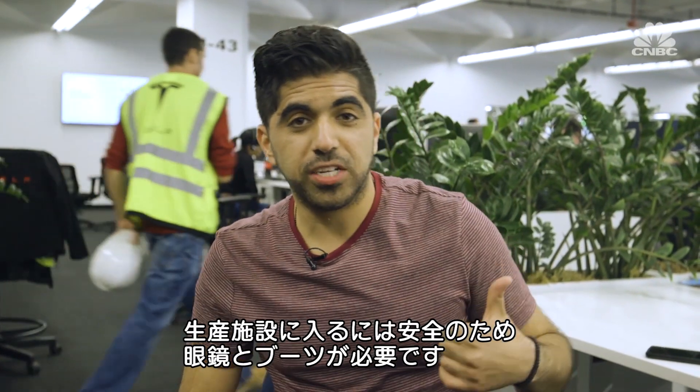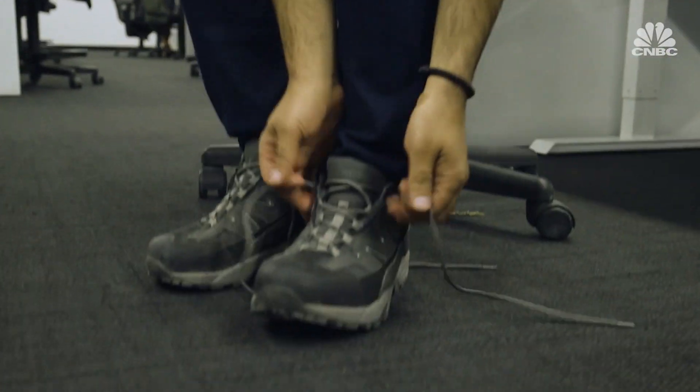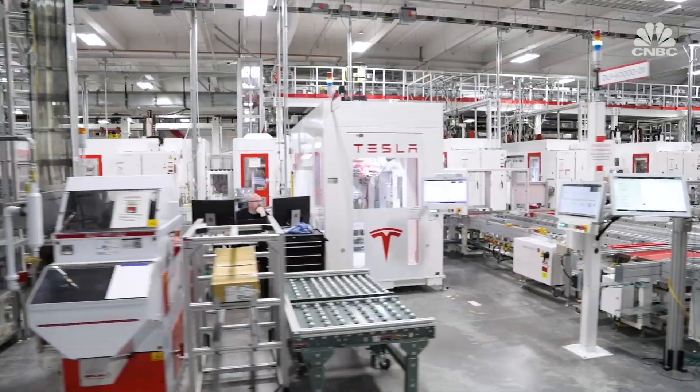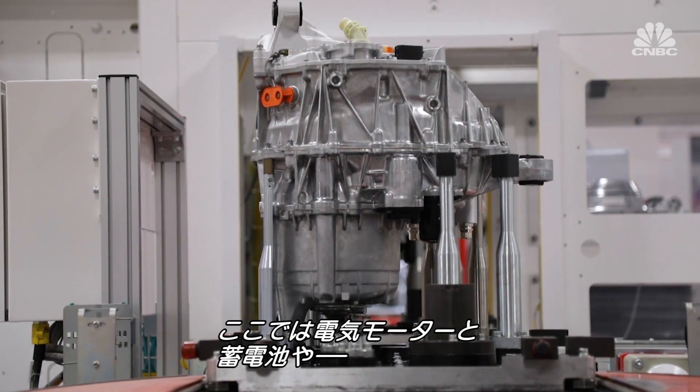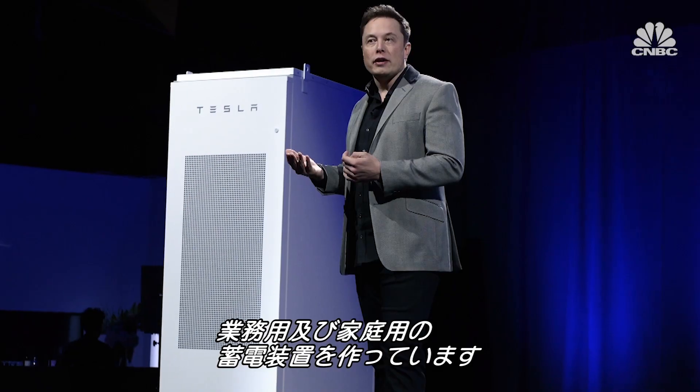Before I enter the production facility, I have to wear safety glasses and safety boots. This factory produces Model 3 electric motors and battery packs, along with Tesla's energy storage products — Powerwall and Powerpack.